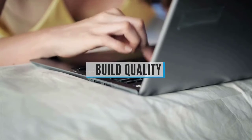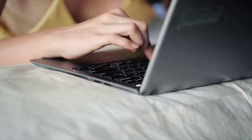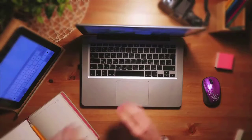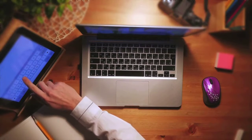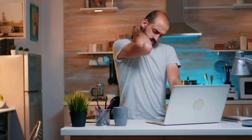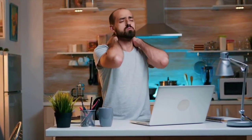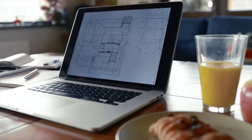Buying Guide — Build Quality. Build quality is very important in an ultrabook. Some manufacturers try to cut corners and save weight by adding more plastic, while others go for aluminum and fiber-inspired builds. The rule of thumb is: the less plastic, the longer the ultrabook is likely to last. Also pay attention to weight — anything over 1.75 kilograms is getting dangerously close to traditional notebook territory.